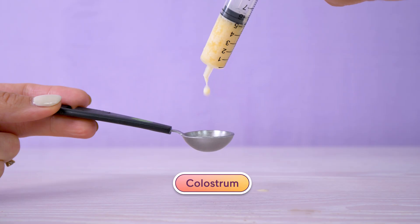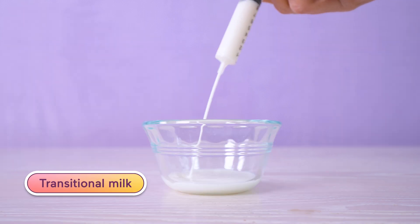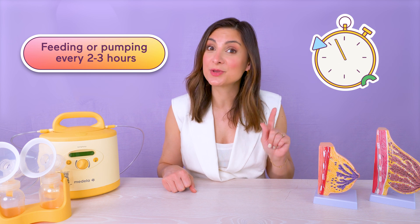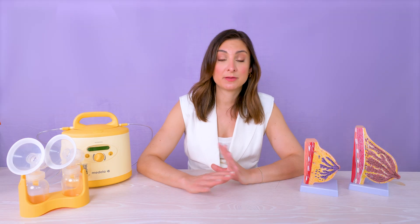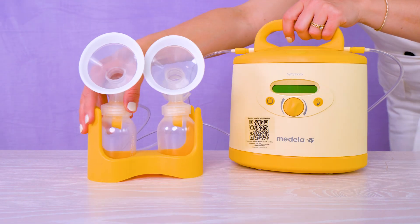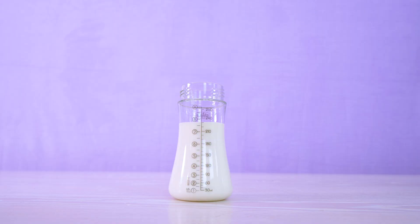After a few days, colostrum transitions into what's called transitional milk — this is when your milk volume increases big time. But here's the catch: to build a full supply, you need early and frequent stimulation. That means feeding or pumping every two to three hours. If that doesn't happen — maybe due to latch issues, medical conditions, separation, or even just life — your supply might not build properly. A powerful pump like the Symphony Plus can help you cross the bridge to that supply.